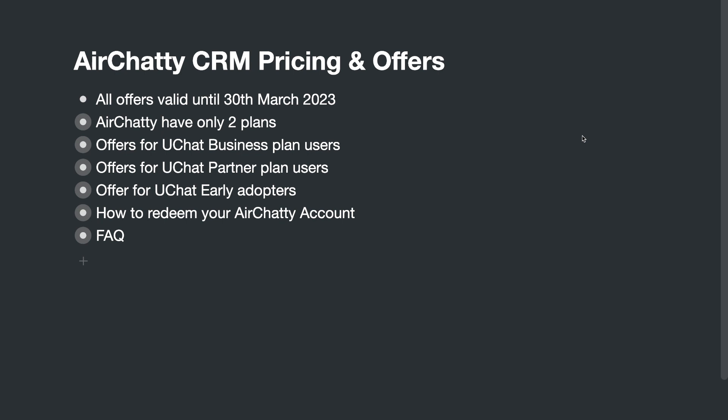First of all, this system is newly introduced, so all the offers will be valid until end of March. During these two months we will produce a lot of content about the integrations between uChat and the HRT CRM system. After that we will have smoother integrations and use cases, so we will be changing the pricing. Every offer you are seeing now is only valid until end of March.